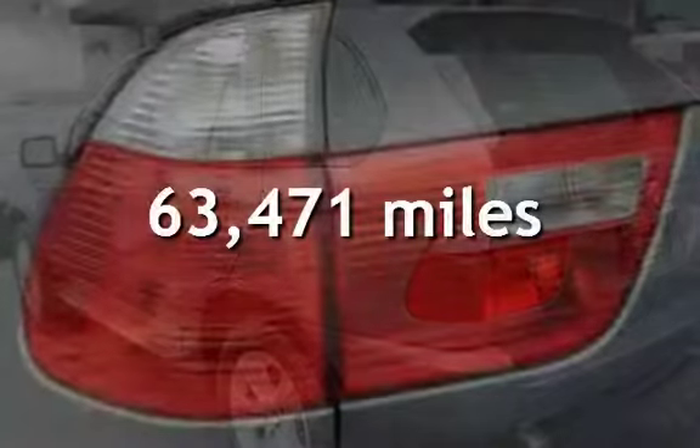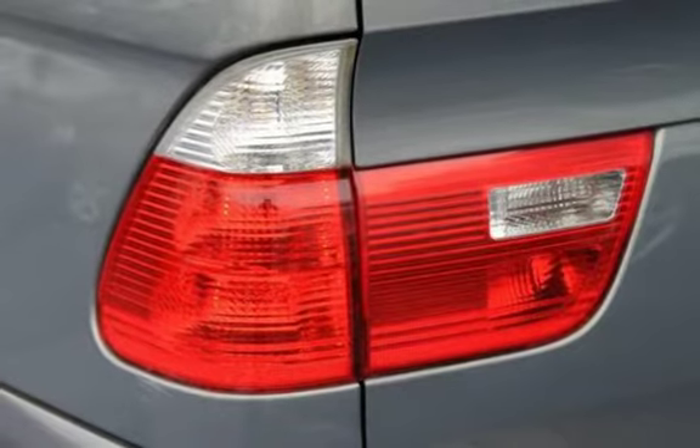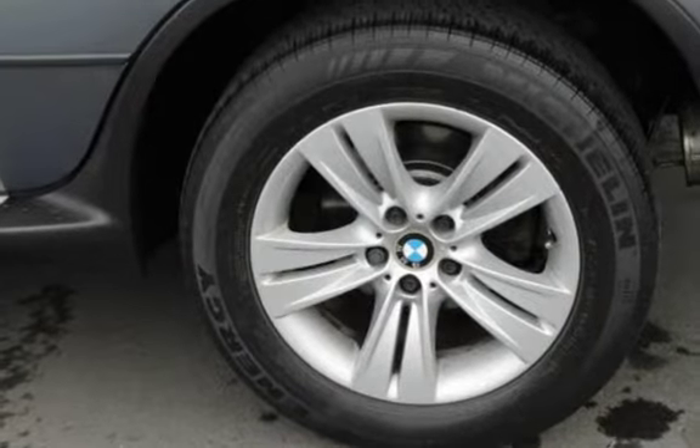This BMW has less than 64,000 miles on the odometer. Estimated fuel economy for this vehicle is 13 miles per gallon in the city and 20 miles per gallon on the highway. This vehicle is in excellent overall condition.